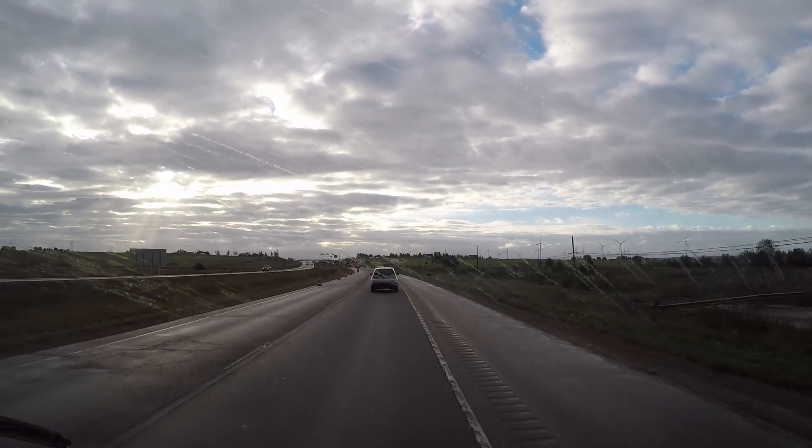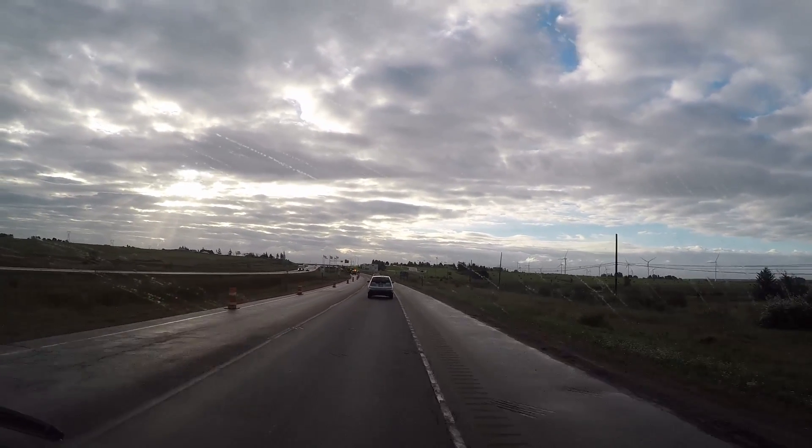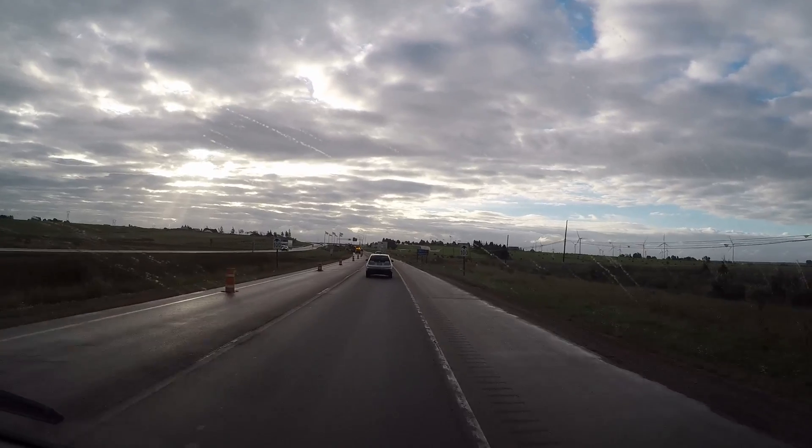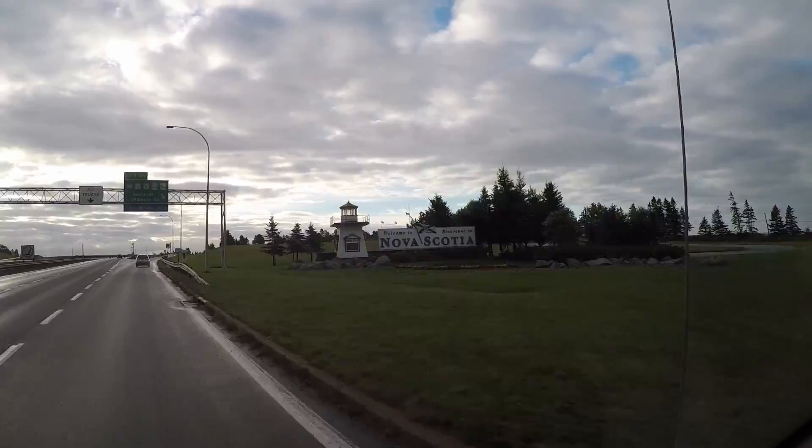It's Thursday, September 29th. It's just spring cooling a little bit, but it's clear now. We're actually in Nova Scotia. We're headed to the information center here. Welcome to Nova Scotia.